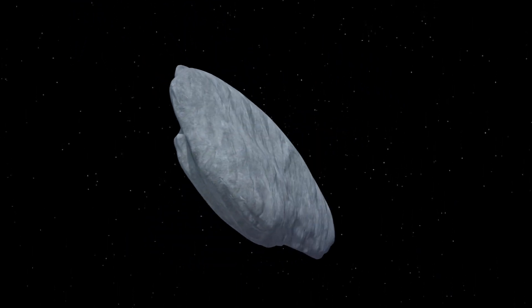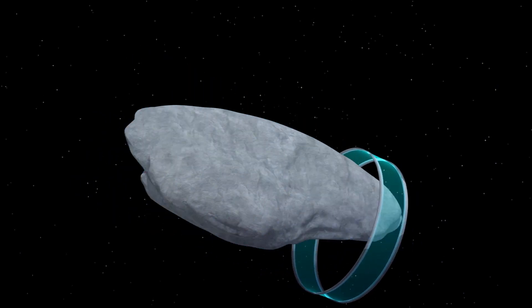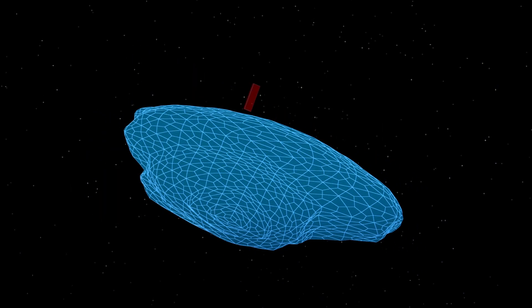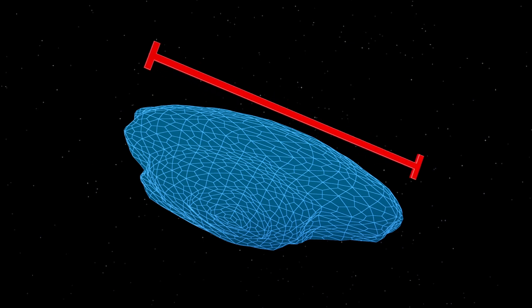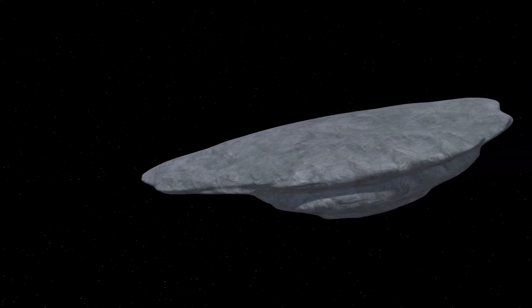Oumuamua, whose name comes from a Hawaiian word meaning scout or messenger from the distant path to reach out to us, is the first interstellar object observed in the solar system. It is 400 meters long and roughly 40 meters wide. Scientists are debating whether or not the object is an asteroid or a comet, with some even suggesting it has extraterrestrial origins.